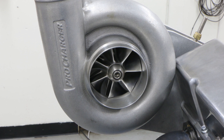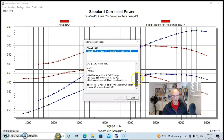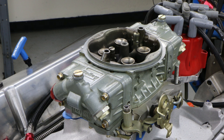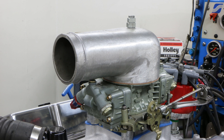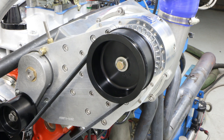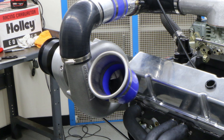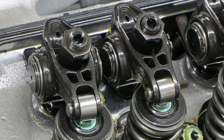We continued with the same intake manifold and replaced the Brawler carburetor with an 850 blow-through carburetor — that's our go-to blow-through carb from CSU. We had the CSU bonnet on top. We added a Pro Charger P1X supercharger with a 4.13-inch blower pulley and a 7.75-inch crank pulley. We had a radius entry on the inlet of the blower to improve airflow.